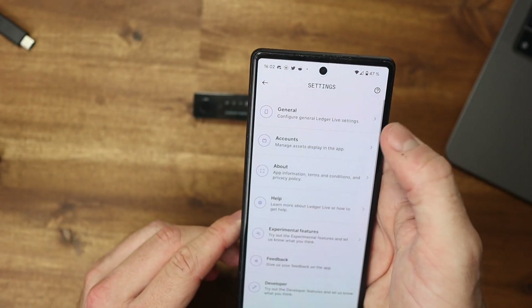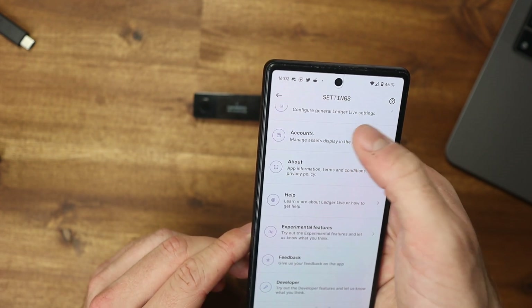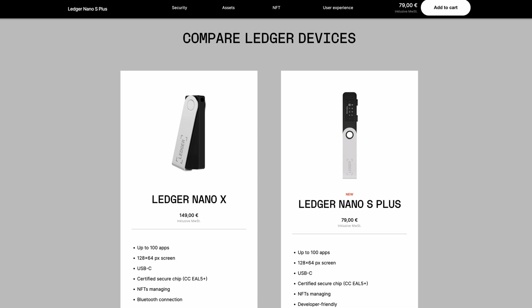If you want to use the hardware wallet completely without Bluetooth, then buying the Nano X makes no sense. There is a good alternative in the Ledger Nano S Plus, which has all the functionalities of the Nano X otherwise. Now let's talk about the software, which is the reason I've used the Ledger wallet for over five years as my favorite wallet.